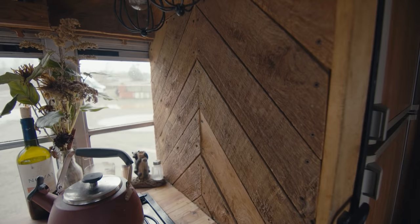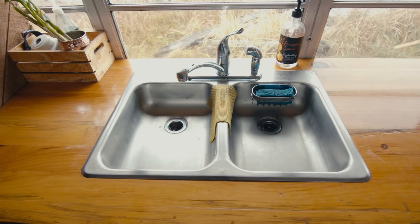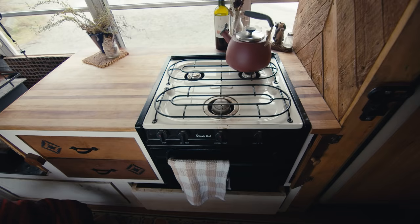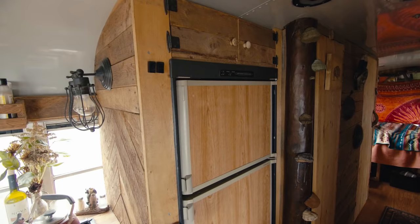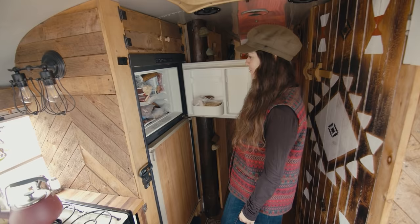My father is a really good woodworker — he built our house — so I learned a lot from him. After building this bus I feel quite confident woodworking. We bought a water-damaged camper and reused a lot from it — the sink, the stove, and the propane fridge. With a big fridge things get pushed to the back and you forget about them, so I love our little fridge.